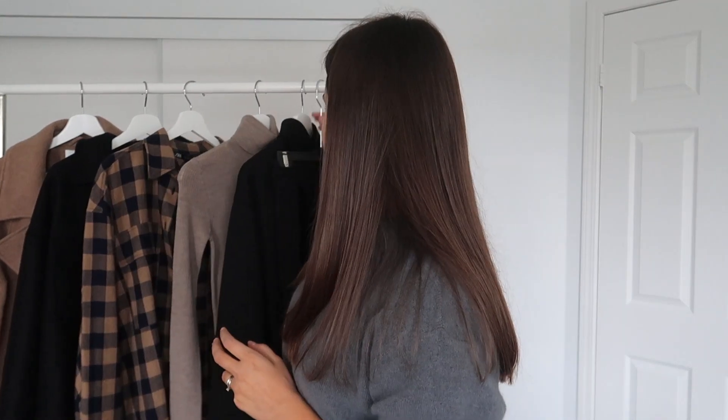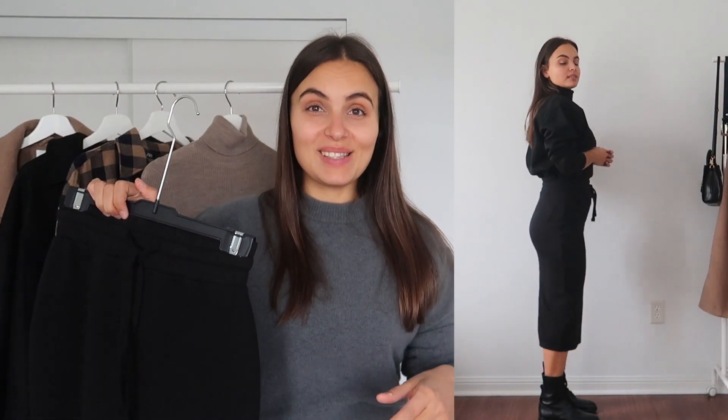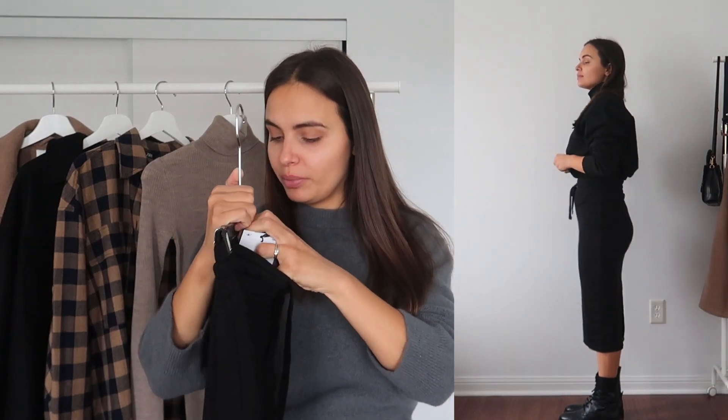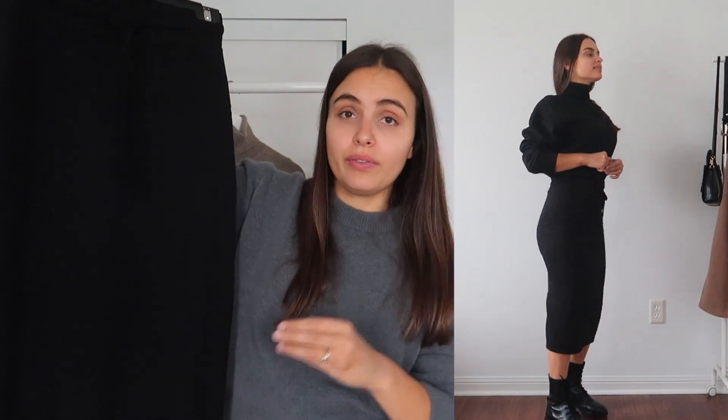Now I'm going to show you this set, starting with the skirt because it's such a versatile item on its own. It's a jersey black skirt — very fitted but very comfortable because it's stretchy. It's like wearing sweatpants but way more elevated. I got this one in size small and the price was very low — just $25.